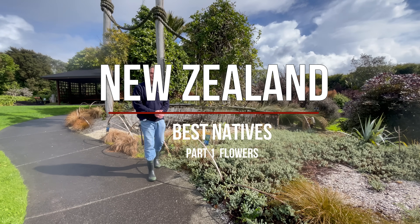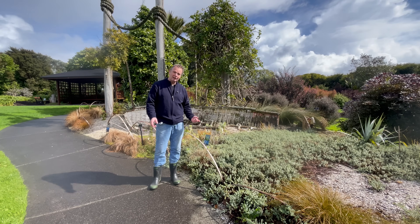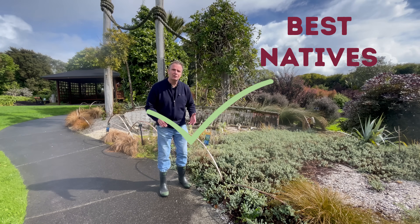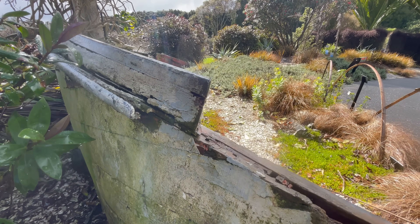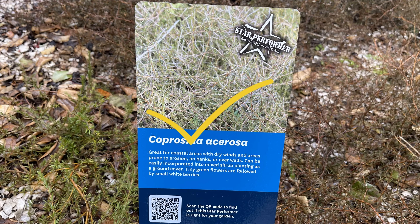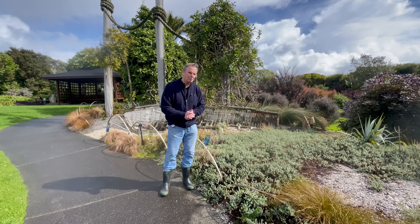Hi guys and welcome back to another exciting episode. In this episode we will be looking at native plants and how to design a really cool native garden. We're here at Botanic Gardens and their native plant ideas - there's a ton of ideas here that are really quite cool, using star performers. These are plants that do really well in the Auckland conditions and have scored basically 9 out of 10 or 10 out of 10 for being great plants, and we've got quite a few selections of different plants we'll take a look at.